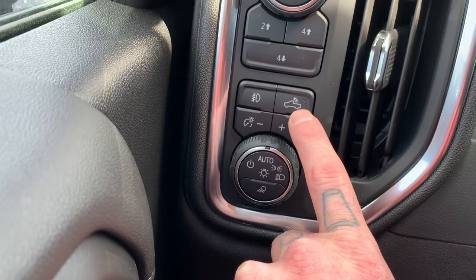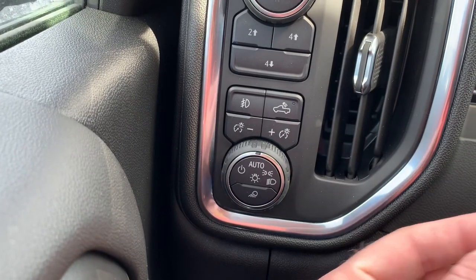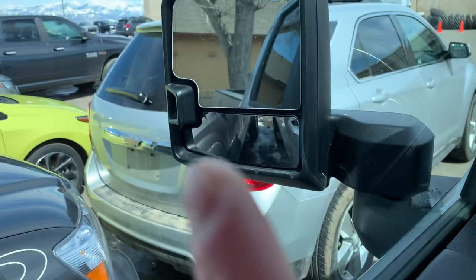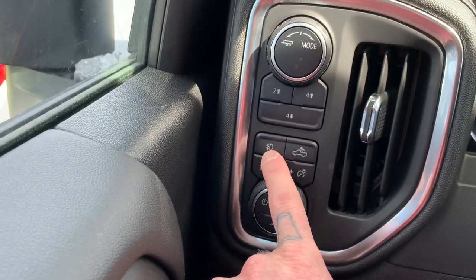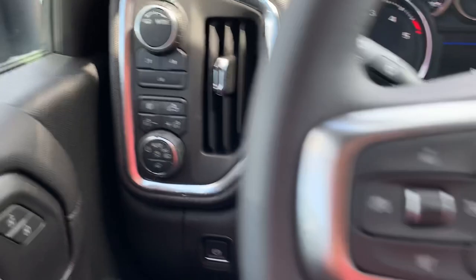These are the LED lights in the back that I was telling you about. There's also one right above the cab, which is super nice, as well as those task lights on the side — those ones right there will shine down the side of the truck. And then you've got your task lights right here on the front of that mirror, should you need to see anything at night.